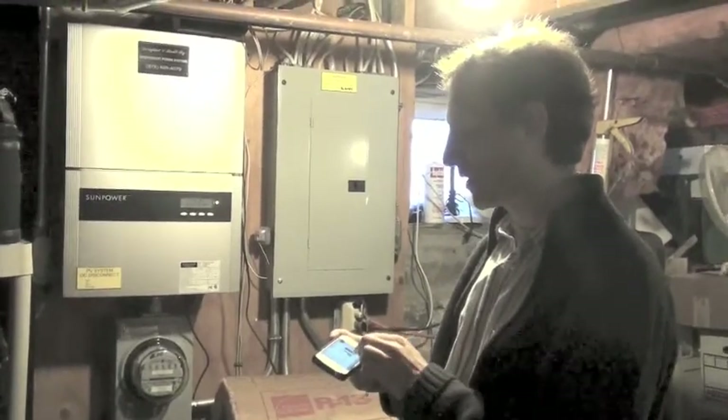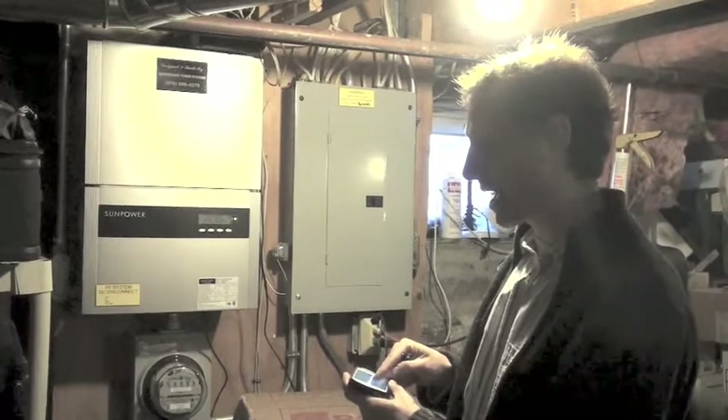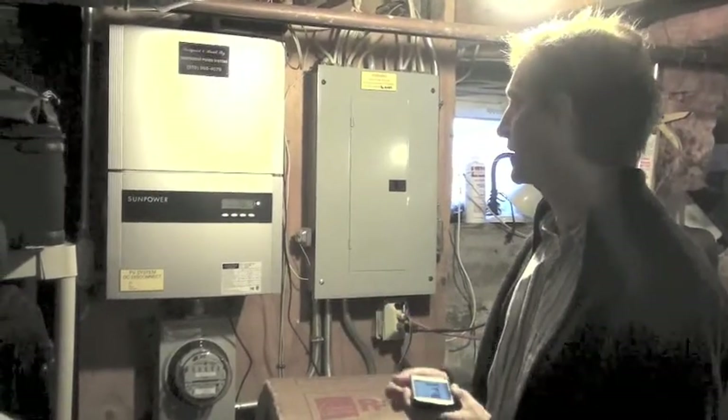And I can even call it up on my phone and I can look at how much we're producing by the day or by the hour, how much in a week and month and the entire lifetime of the system. So it's pretty cool — you can actually see what you're producing.